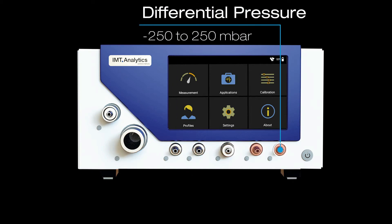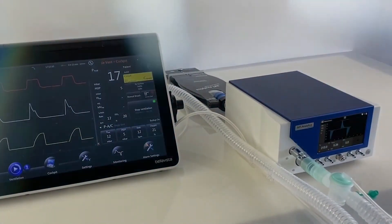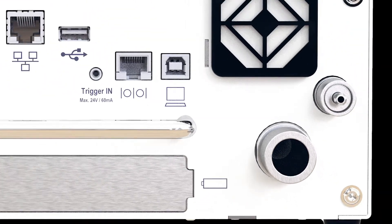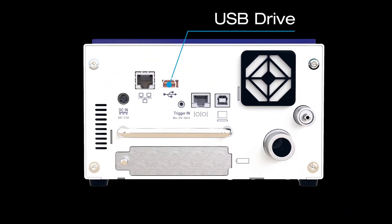Thanks to its extreme precision and reliability, the Flow Analyzer Pro is capable of testing a wide range of medical devices, such as respiratory and anesthesia devices, oxygen flow meters, pressure gauges, and suction devices.